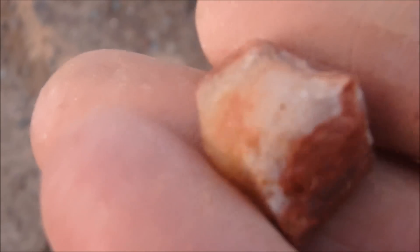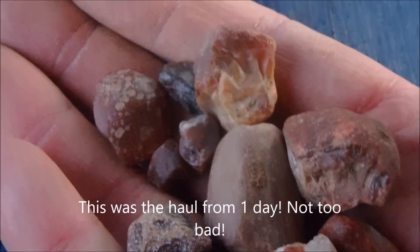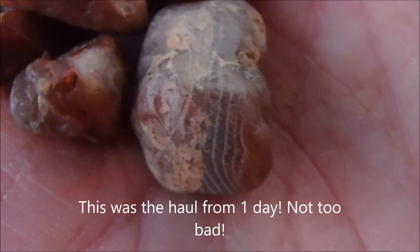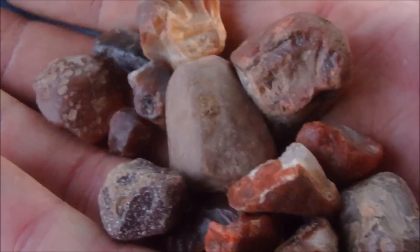Another little picker here — oh, it snapped in half. Bummer. I'll still take it with me. So not a bad little haul for 20 minutes or so, half an hour. That one's going to clean up cool. I'll get home and clean them up, do some pictures and show you guys what they look like when they're all looking nice again.